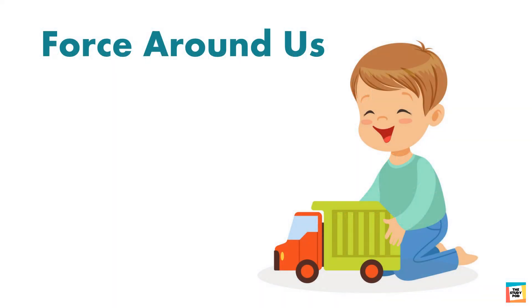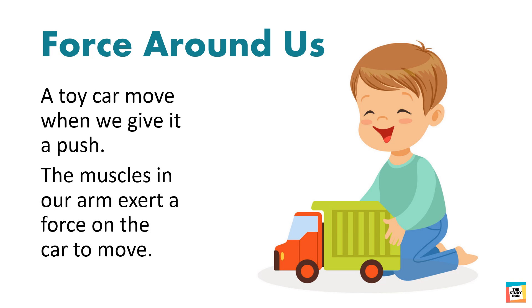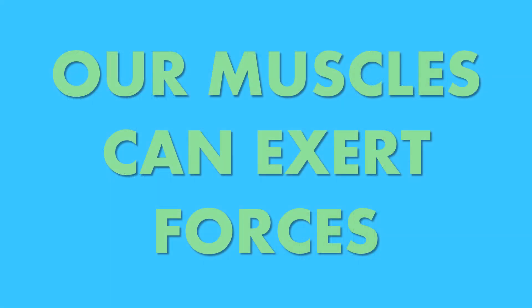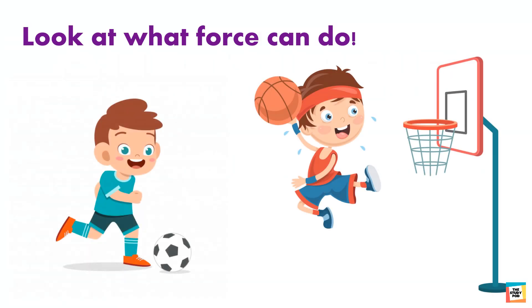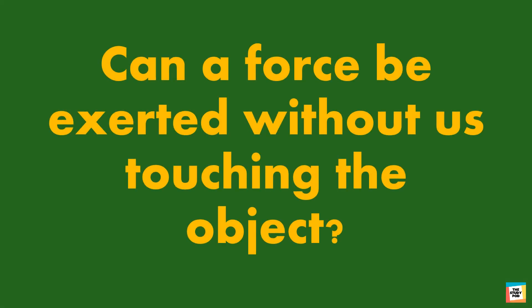There are forces all around us. A toy car moves when we give it a push. The muscles in our arm exert a force on the car to move it. Kicking or throwing a ball to move it are examples of forces exerted by our muscles.